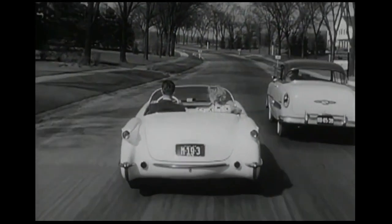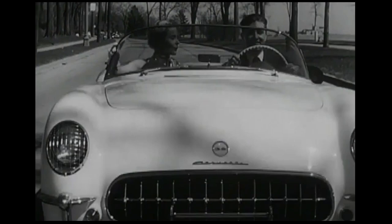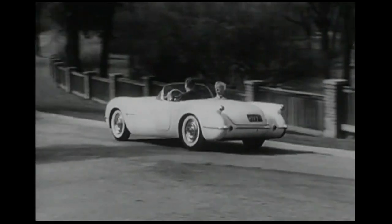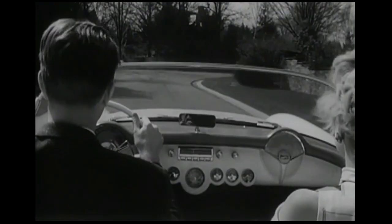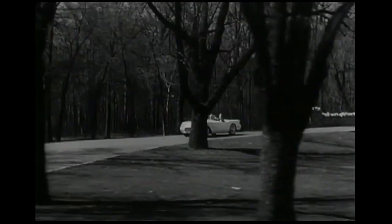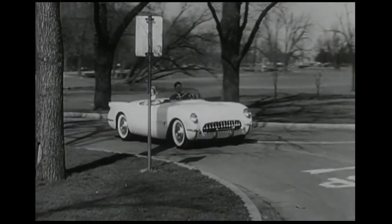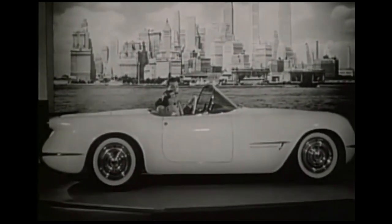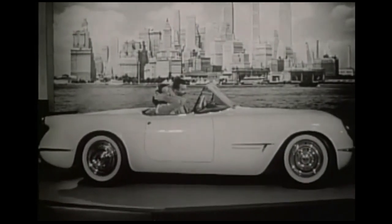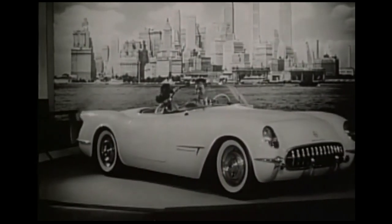In a bad attempt to create an exclusive image for the car, the division managers at GM limited the availability of this first run of 300 to VIP customers, GM executives, business leaders, politicians, celebrities, and so while a million people saw the Corvette at the Motorama shows across the country, only 180 could purchase them by the end of the year. So after this huge introduction in 53, there were only 180 sold. So they moved briefly the manufacturing to St. Louis, but they were still stuck with a lot of cars.